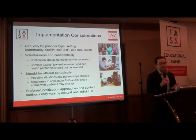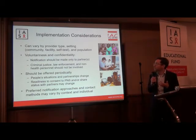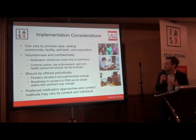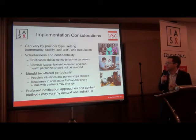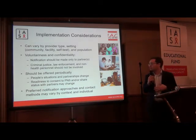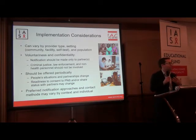Some important considerations for implementation: how these services are implemented can be varied by provider type, setting, and population. Voluntariness and confidentiality are really paramount — notifications should be made only to partners, and the anonymity of the index client should be maintained if they desire that. Criminal justice, law enforcement, and non-health personnel should not be involved. The services should be offered periodically — after first diagnosis and throughout the course of HIV treatment and care — because people's situations, partnerships, and their readiness to consent to partner notification or share their status with their partners all change over time.